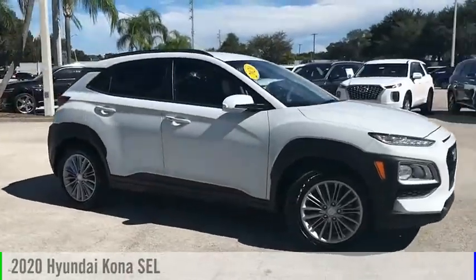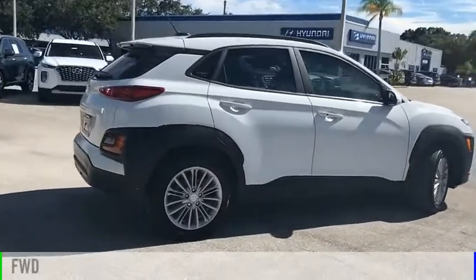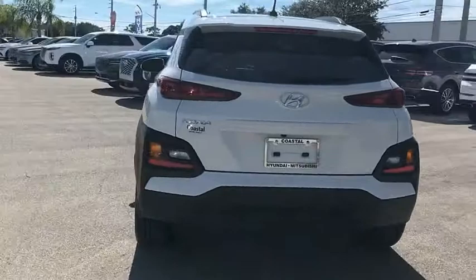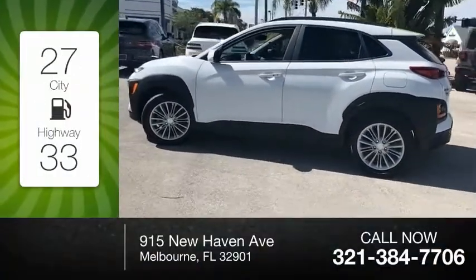Make a great choice today with the 2020 Kona. This vehicle is powered by a front-wheel drive, four-cylinder, 2.0-liter engine. Great fuel efficiency saves you money by requiring fewer trips to the gas station.